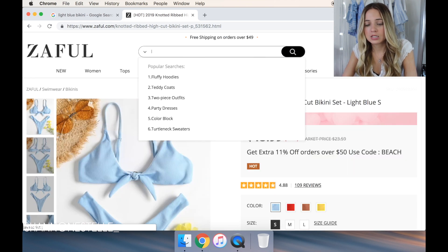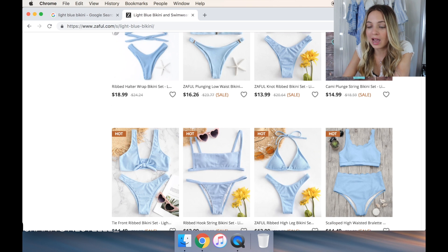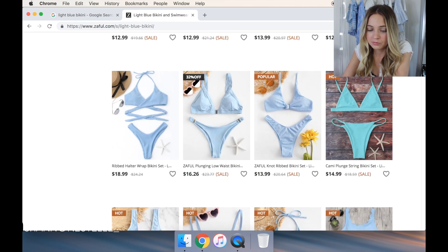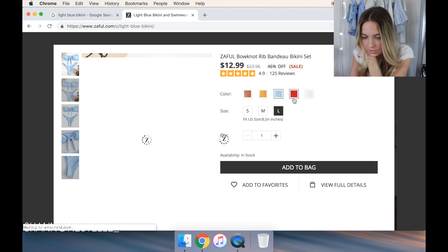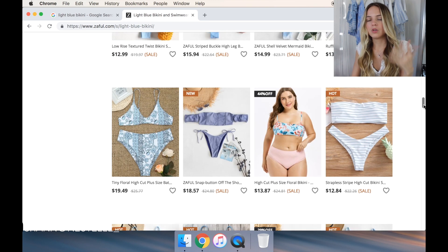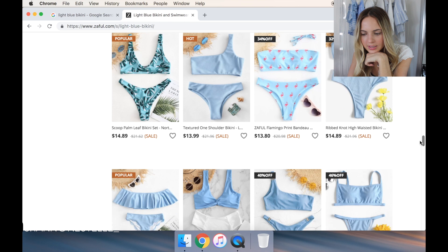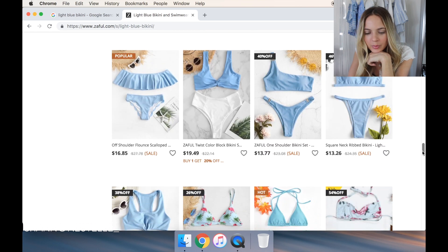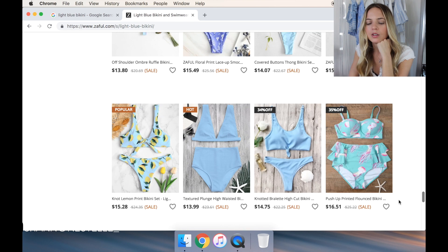I'm going to type in 'light blue bikini' again on Zaful and see what comes up. The thing I have to be careful with on Zaful is the padding because sometimes they just don't fit. Whoa, that one's like long sleeve — that would be really uncomfortable. That one I like though — it's cute. Let's see if they have my size. Small, yes, add to the bag. It's really cute, it's like a knot and I like that I can adjust it. There's an off-the-shoulder one but that's not really my vibe. That purple one's kind of cute but I don't think it would fit right because of the padding. So that's it for that.